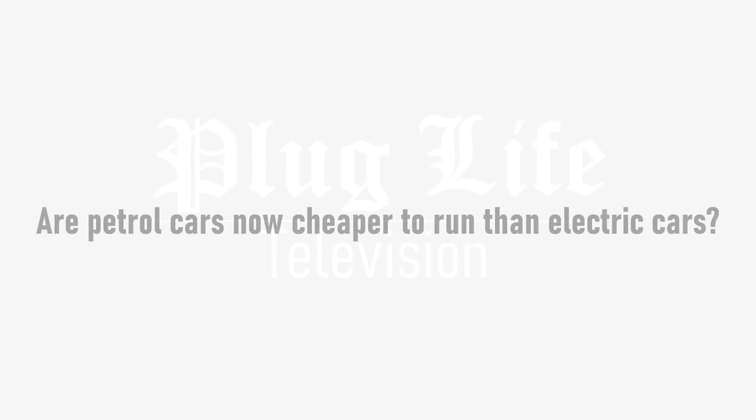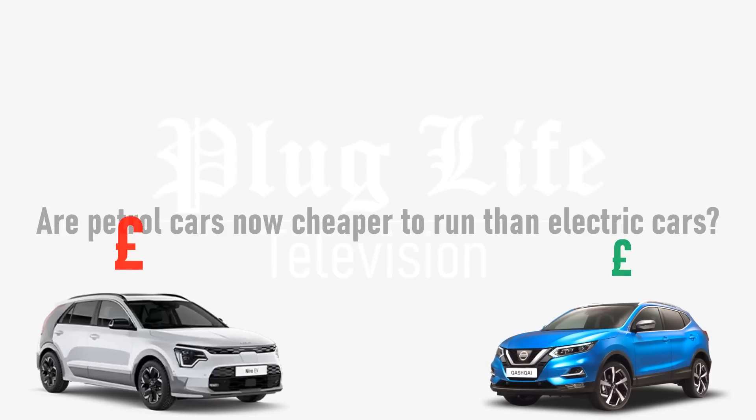Welcome to Plug Life Television. There has been a lot of talk in the news recently about electric cars being more expensive to run than petrol cars, but is there any truth in this? Let's crunch the numbers.